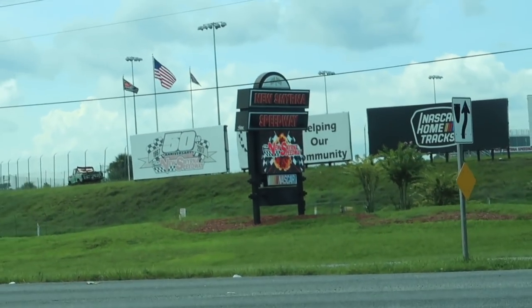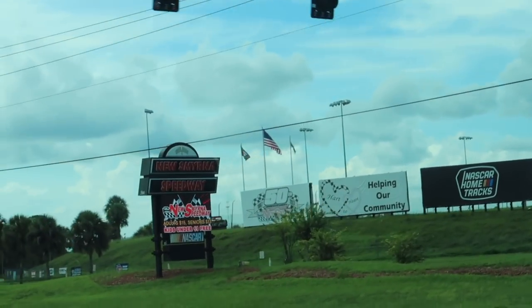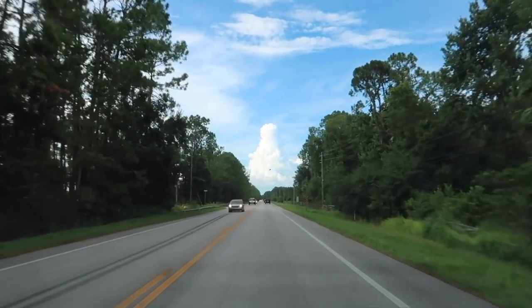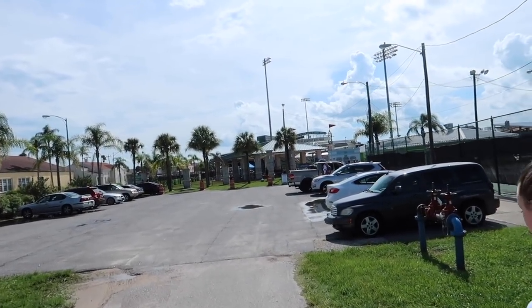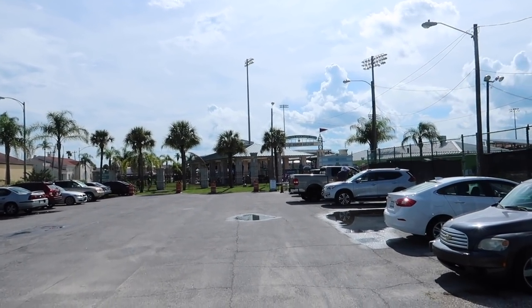New Smyrna Speedway — we are not going there tonight, as much as I want to see late models. We will continue up this back road a little while longer. No, we are not at New Smyrna. We're in Daytona Beach. We're back at Jackie Robinson Ballpark, Radiology Associates Field, for the Daytona Tortugas.